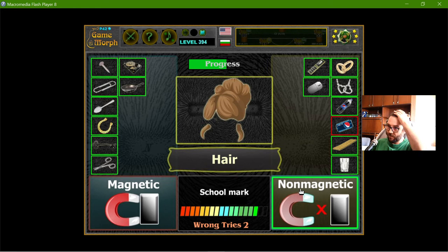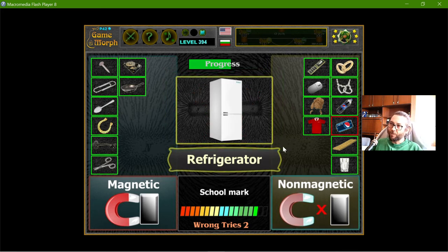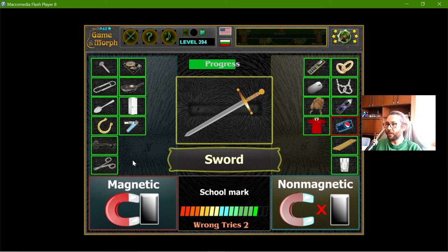Hair is not magnetic — my hair too. The t-shirt shouldn't be magnetic. Everyone has seen magnets on the refrigerator from various holidays or vacations, so that should be magnetic. The nail clipper is magnetic — if I keep magnets in a box with my nail clipper, the magnet sticks. And the sword should be magnetic.